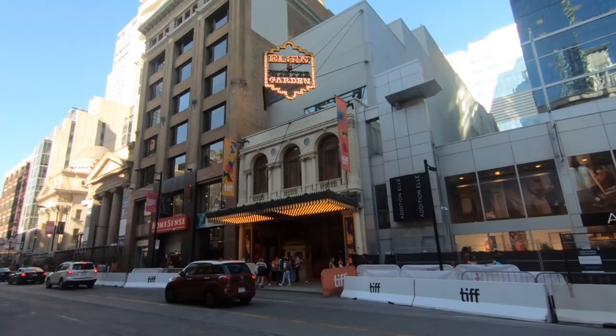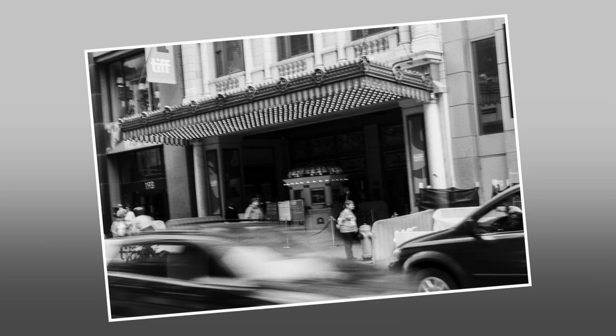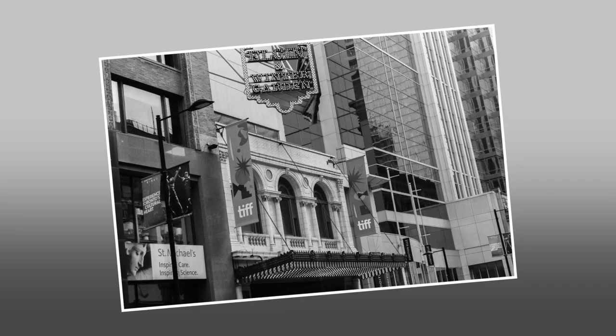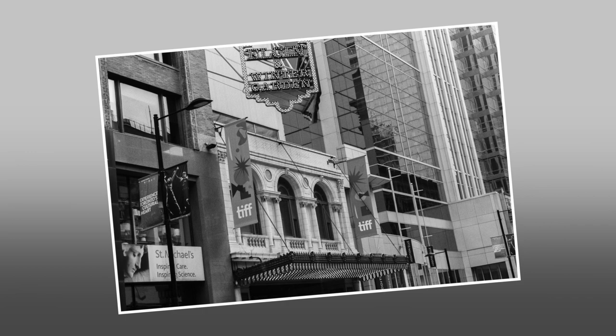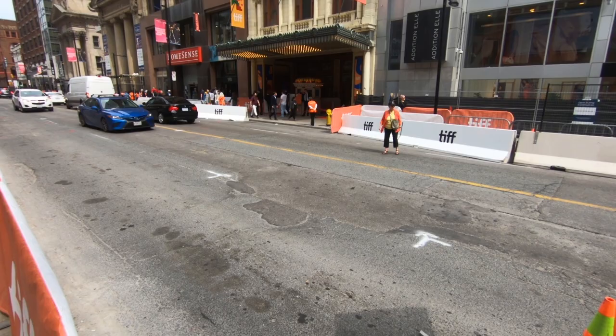Starting at Yonge and Dundas, traveling south, this is the Elgin Wintergarden Theater. Built in 1913, this is the last surviving Edwardian stacked theater in the world. The movies are shown in the lower theater, which is called the Elgin, and it seats 2,150 people.